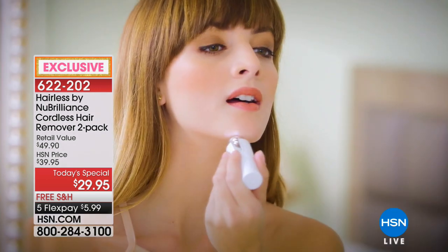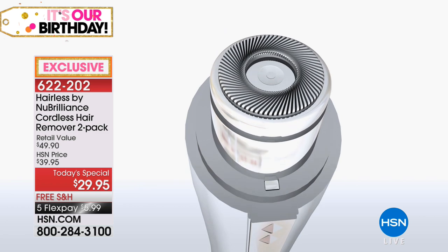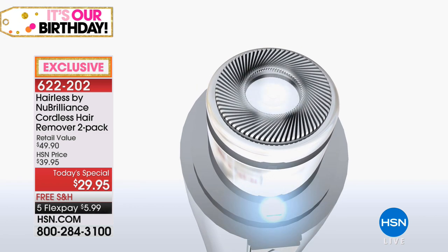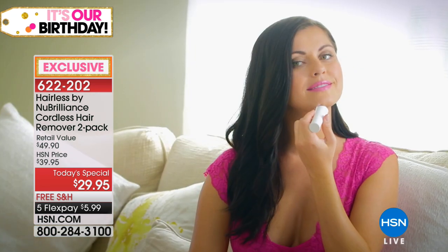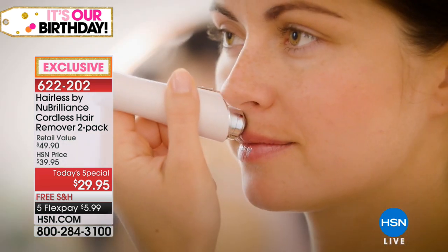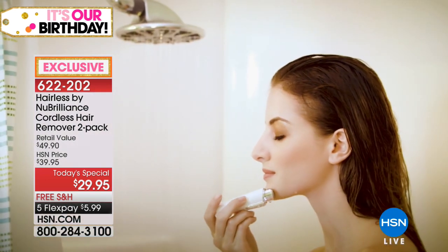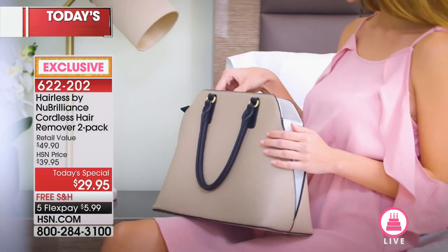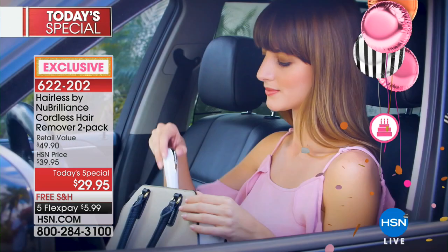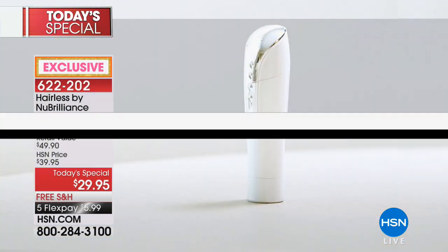It's summertime, which means we are bearing a lot more skin and we also notice a lot more hair popping up in places that we don't want it to. I want you to be carefree, I want you to be hairfree in all of those small gentle areas — the curves of your face, around your lips, maybe it's around your knees or your heels or the back of your hands. We have an exclusive opportunity for you: Hairless by New Brilliance. This is a two-pack of cordless hair removals.